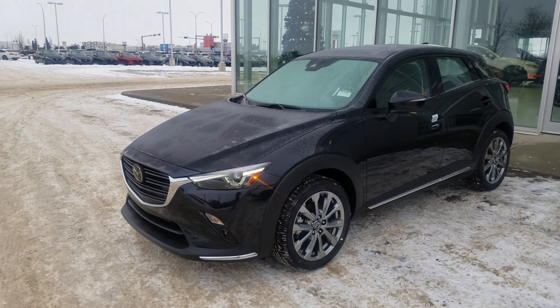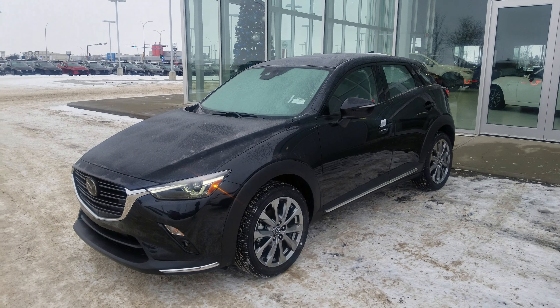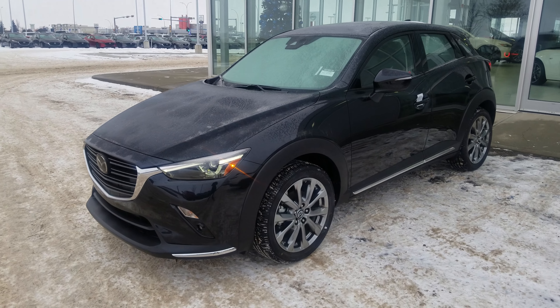Hey Lon, this is Nav here from LA Mazda. I just wanted to give you a quick view of the 2019 CX-3. This is the GT model in jet black.